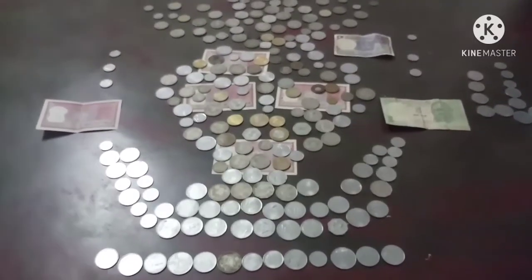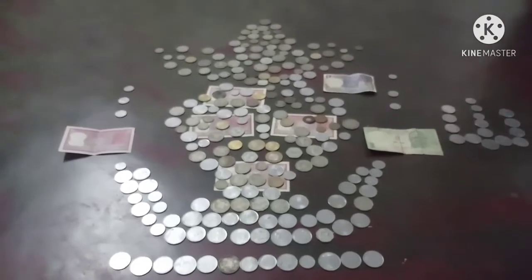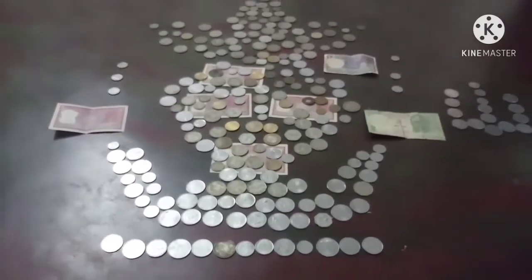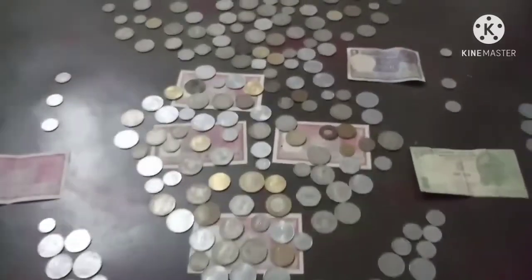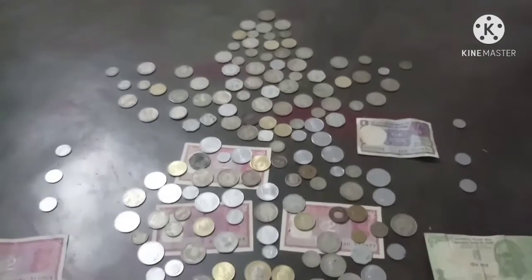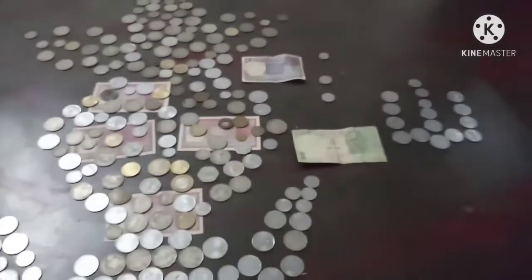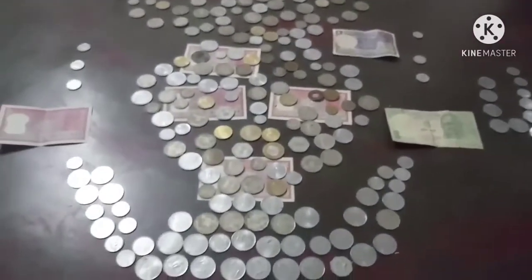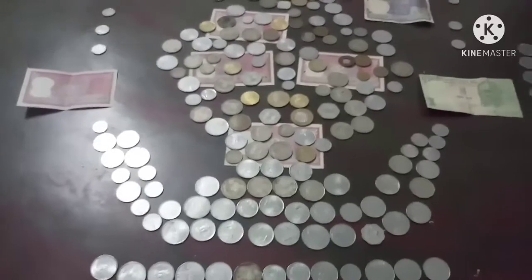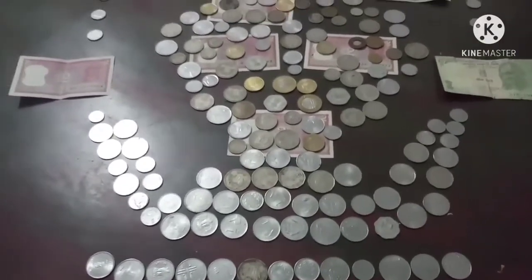Hello viewers, welcome to Video Wonders. These are some of the precious old Indian currency notes and coins that I have collected during the past two decades. Today I made a formation like Purnakumbham and Tirunamam. Let's enter into the video and see some details regarding these currency coins and notes.